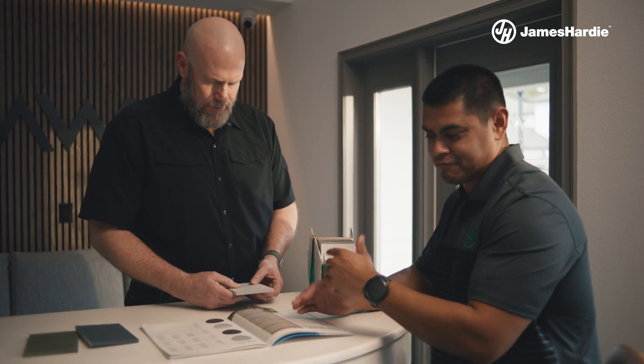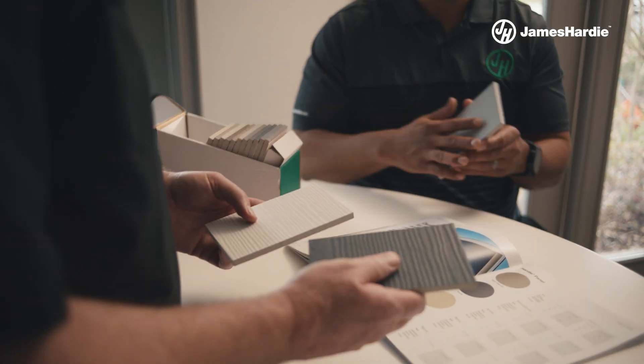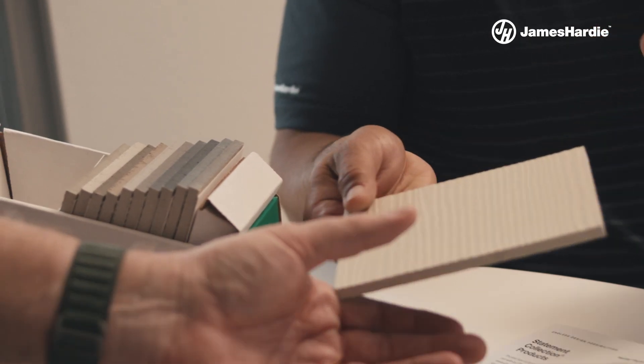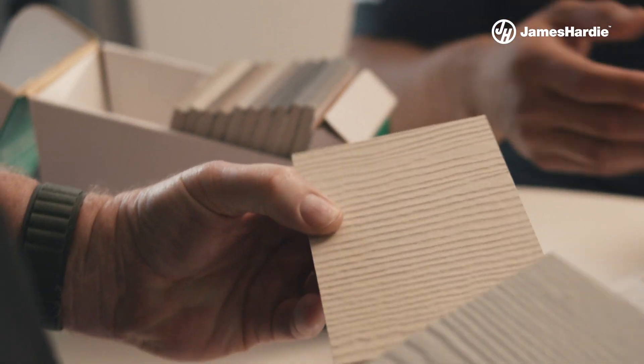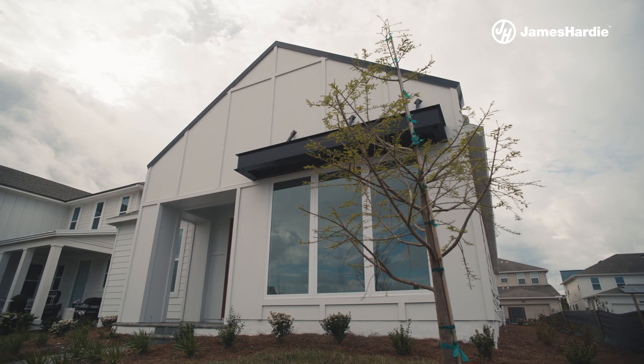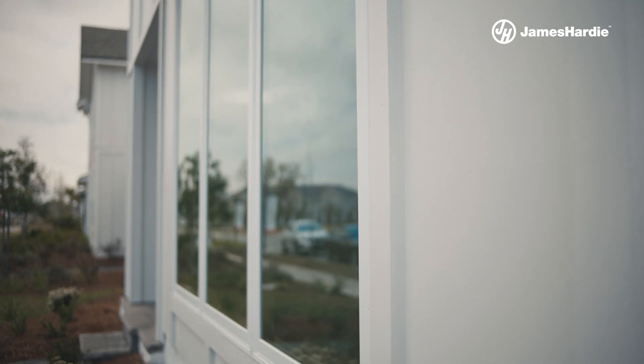Curb appeal is important to our community. The advantages we have in using hardy fiber cement siding — one is we don't like to use a lot of exterior wood in this climate, so James Hardy gives us the ability to use materials that mimic wood but also hold up in the hot humid climate we have here in central Florida. You can actually do a Florida vernacular architectural style with hardy siding that's very difficult to pull off with stucco details.